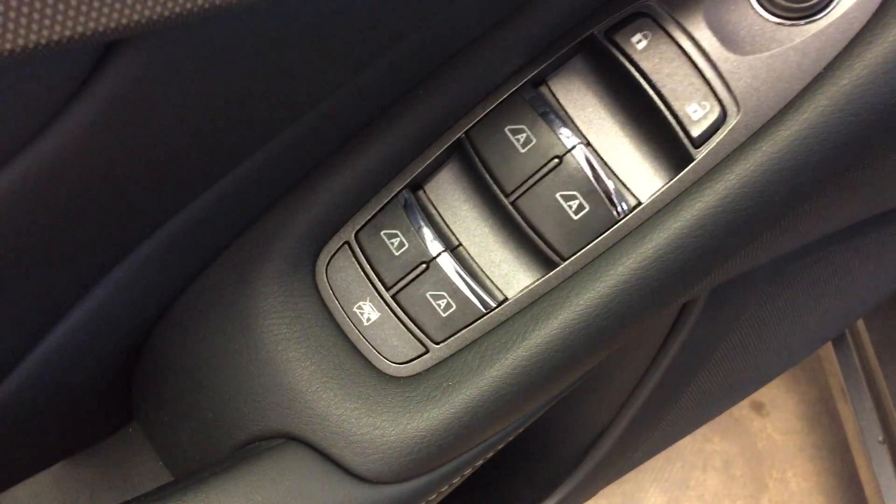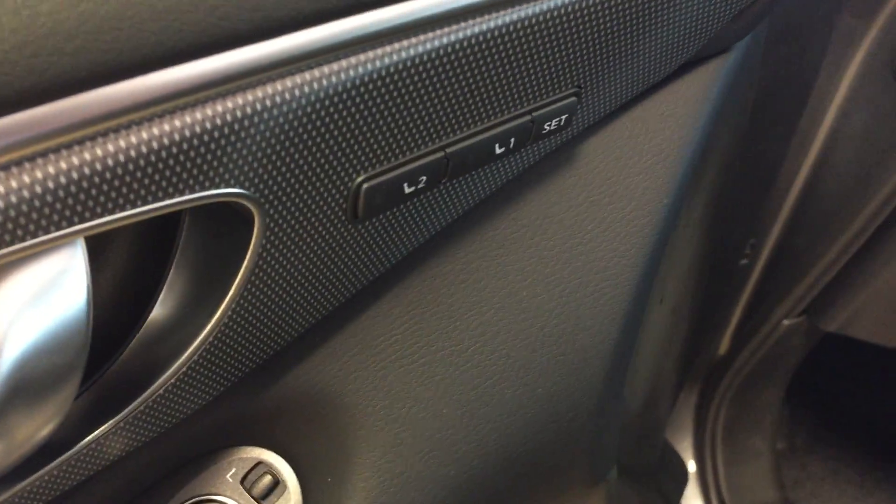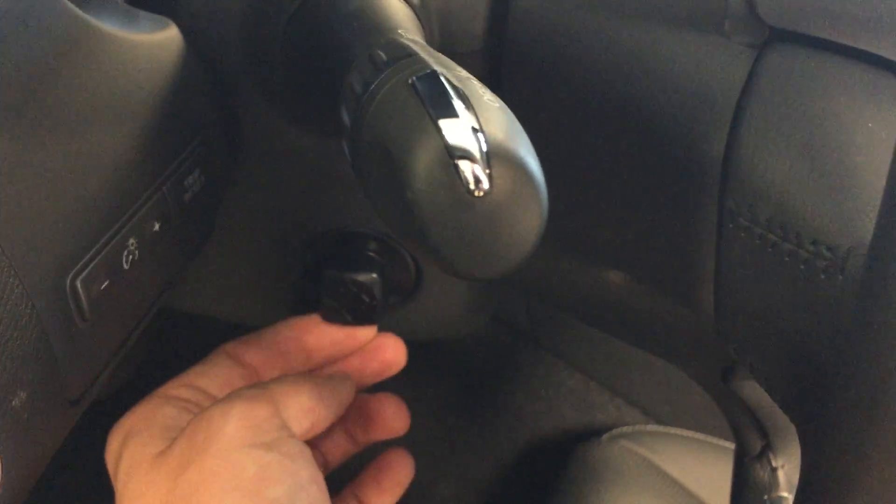All power options for your windows, locks, and mirrors, driver's seat memory presets, power tilt adjustable steering wheel, and a power adjustable driver's seat with leather upholstery.